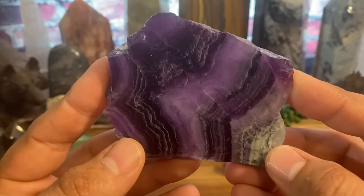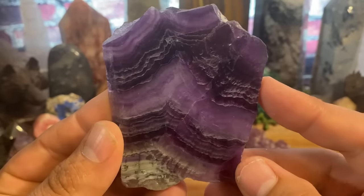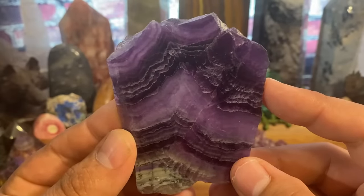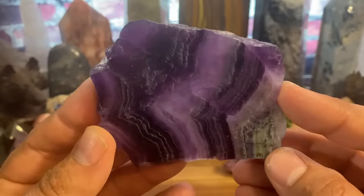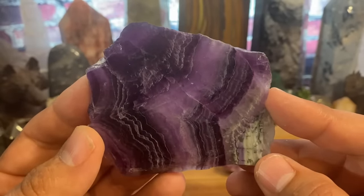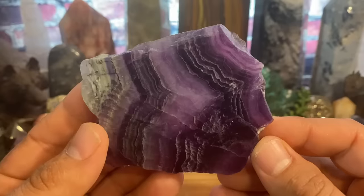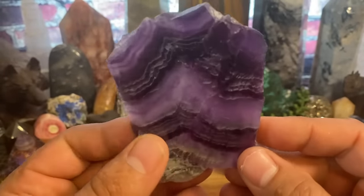What else does fluorite do? If you meditate with purple fluorite, you can go very deep in meditation — very deep. It's a very spiritual stone that helps you connect to the divine. Purple fluorite can really help you delve down, stop that mental chatter, turn everything off, and focus on what's right in front of you.